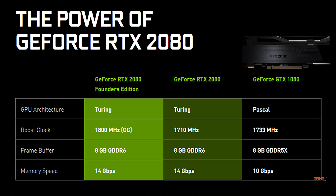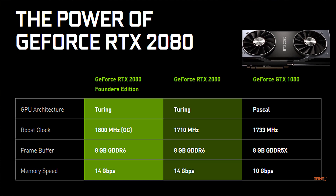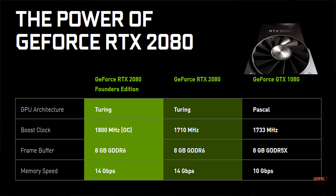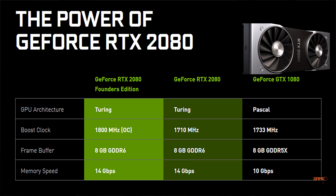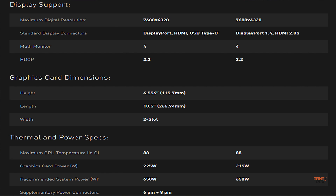For memory, the GTX 1080 had 8 GB of GDDR5X memory, whereas the RTX 2080 and RTX 2080 Founders Edition both include 8 GB of GDDR6 memory. The GTX 1080 had a memory speed of 10 Gbps, whereas the RTX 2080 has a memory speed of 14 Gbps. Here are the full specifications of the RTX 2080 for a closer look.